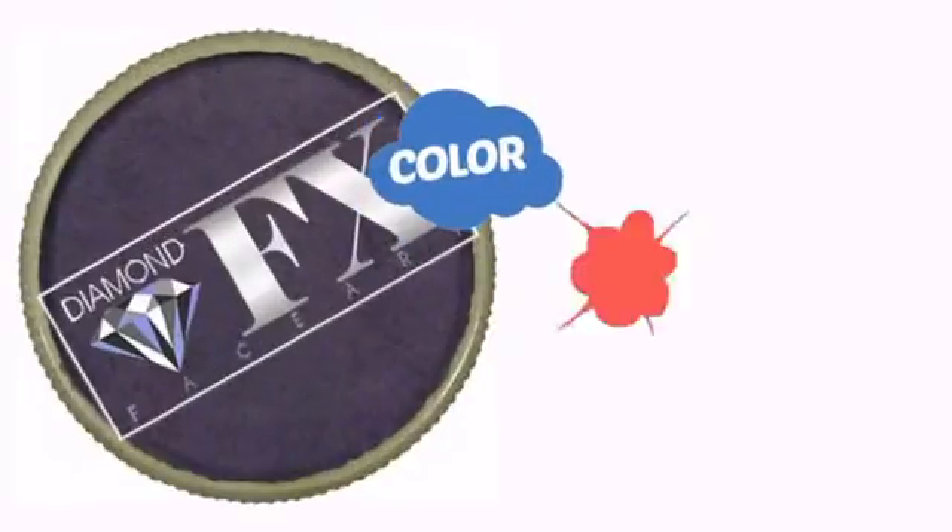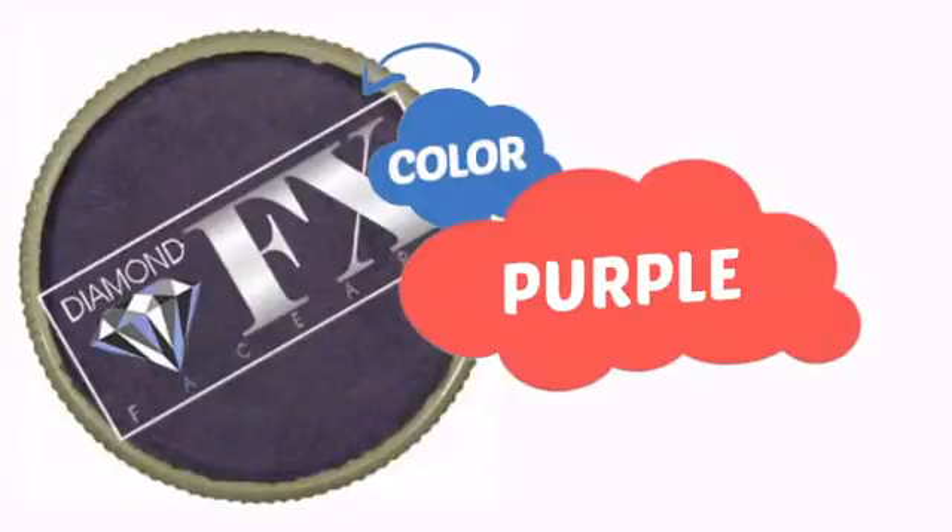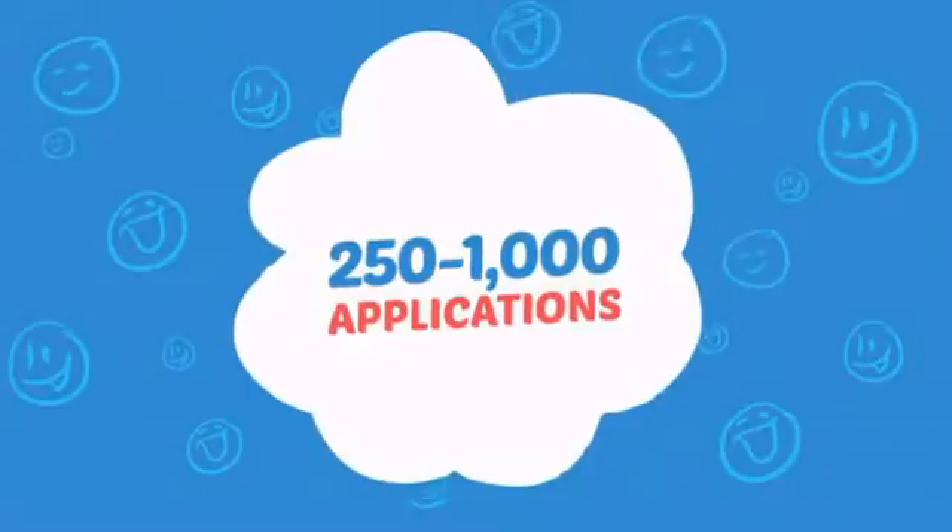With an intense, vibrant color, it's a perfect way to perk up any outfit. Wondering how many faces can it paint? How about up to a thousand? That's a lot of happy faces!